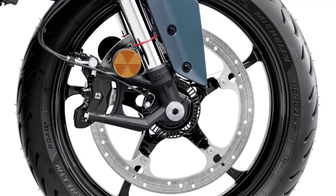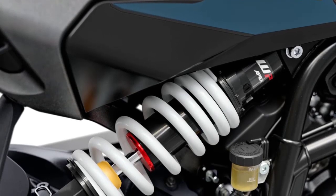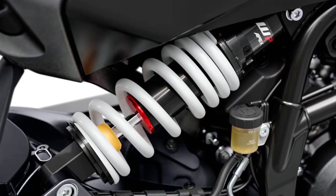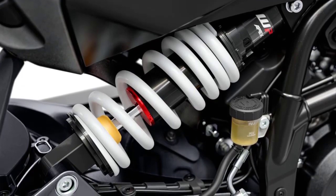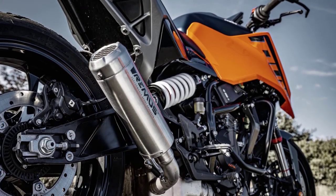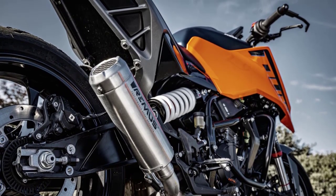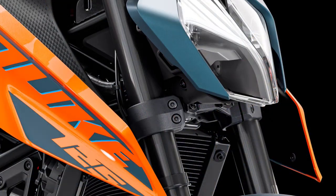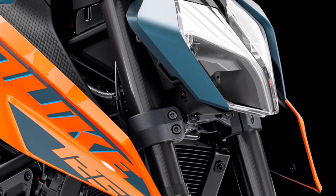The braking setup comprises a 320mm disc up front and a 240mm rotor at the rear. In conclusion, the 2024 KTM 125 Duke is a bike that not only looks fantastic but also delivers an outstanding riding experience — whether you're a new rider looking for your first sport bike or a seasoned rider seeking a fun and agile machine, this bike has got you covered.